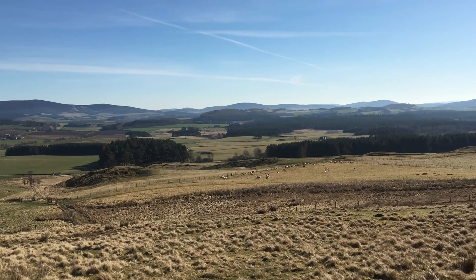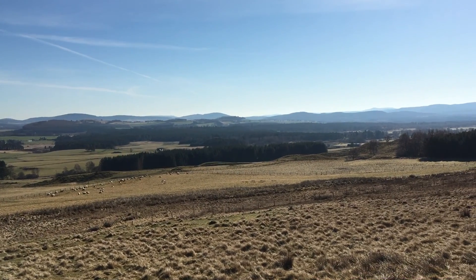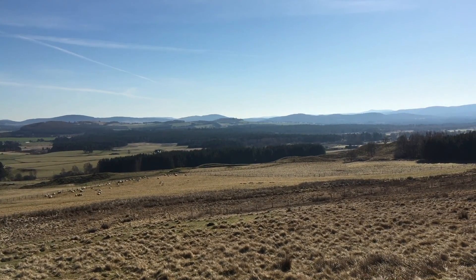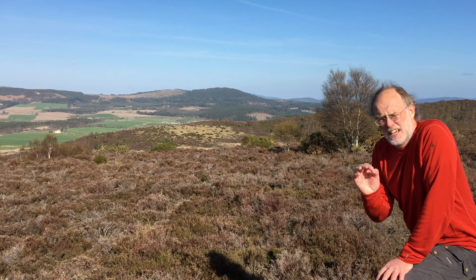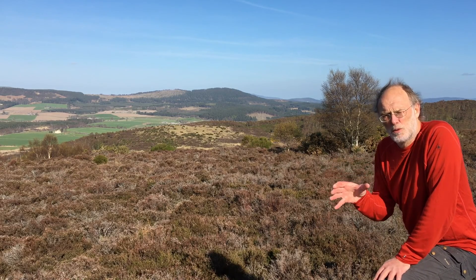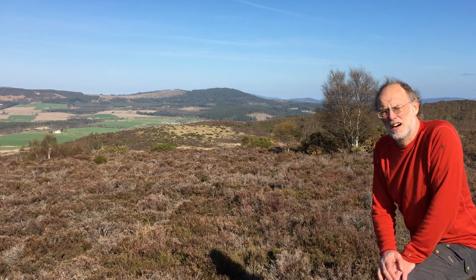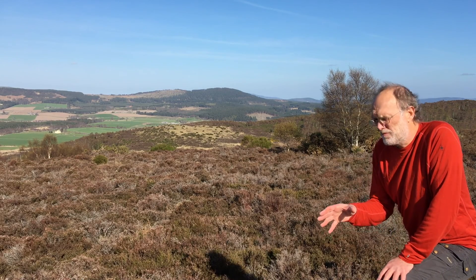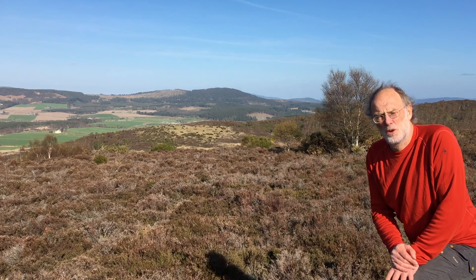Welcome to Aberdeenshire. We're here right on the edge of the Cairngorms National Park, and this rolling countryside holds a secret. It's here that the highest grade — the most extreme metamorphism within the Dalradian succession in the Grampian Highlands — are to be found. So let's seek out amongst this landscape some outcrops that tell the story.